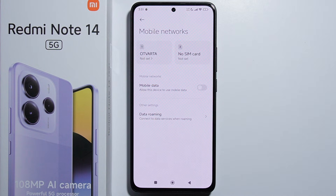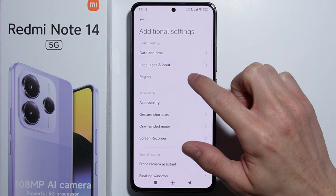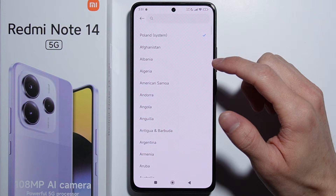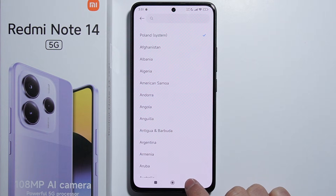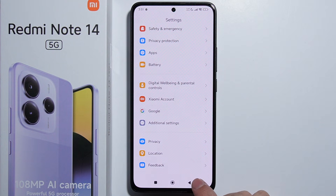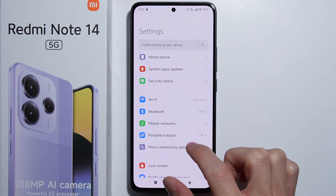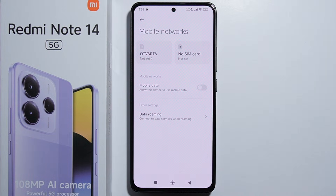This means the Redmi Note 14 actually doesn't have eSIM. I also tried changing the region of this phone — all the way down in Additional Settings you can change the region to any European country to check if eSIM is available there. Unfortunately, as you can see, I had Poland selected as a region and there is still no eSIM available.